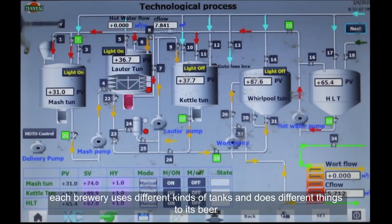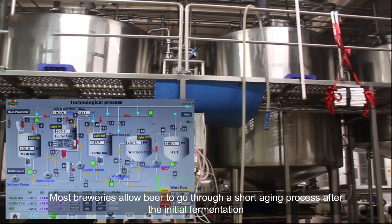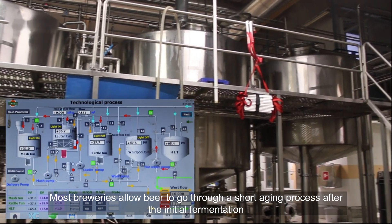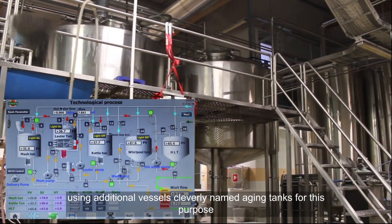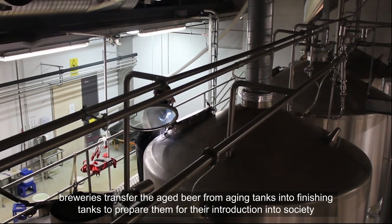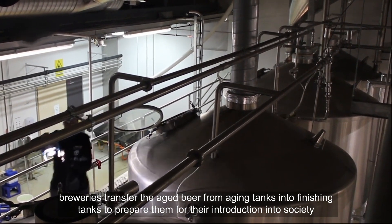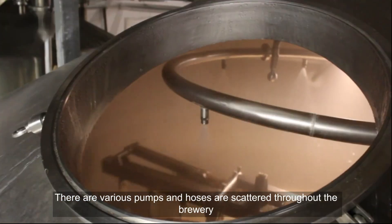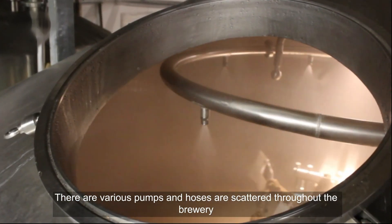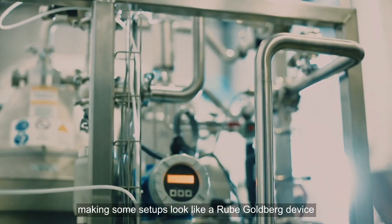At this point, each brewery uses different kinds of tanks and does different things to its beer. Most breweries allow beer to go through a short aging process after the initial fermentation, using additional vessels cleverly named aging tanks. Next, breweries transfer the aged beer from aging tanks into finishing tanks to prepare them for their introduction into society. Various pumps and hoses are scattered throughout the brewery, making some setups look like a Rube Goldberg device.